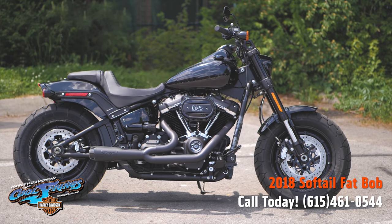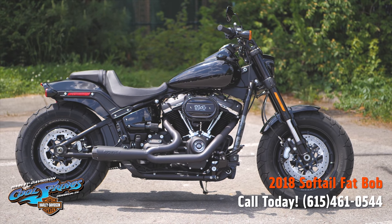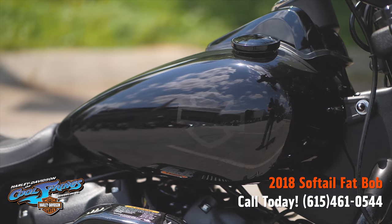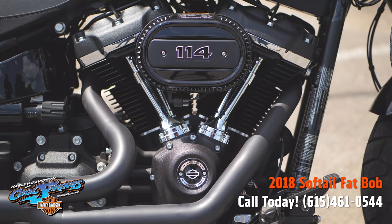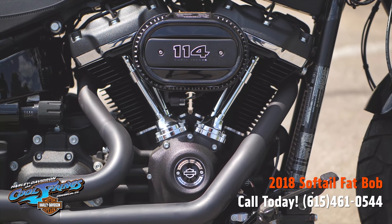It's your old buddy Charlie coming to you from Harley Davidson at Cool Springs. I've got a 2018 Softail Fat Bob in Vivid Black paint and she's got the big 114 cubic inch motor.